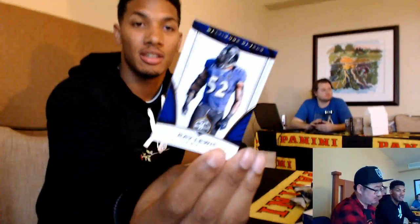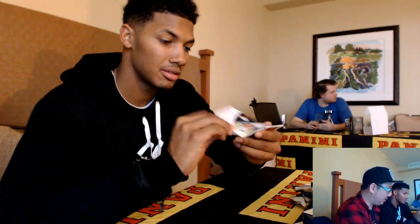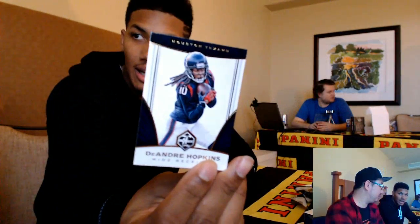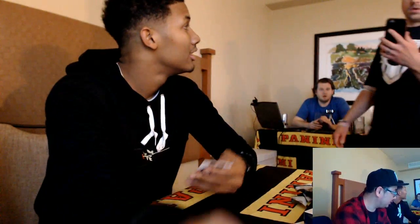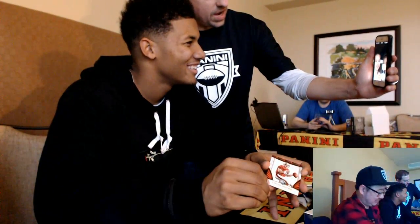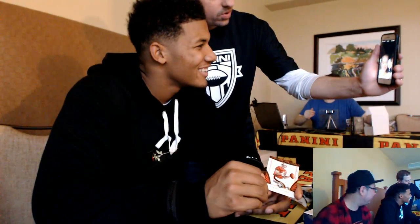Oh, we got history right here. What time is it? Game time. Look — we got some Broncos in the house. Booker — and that is nice. We got another top receiver in the game — that's DeAndre Hopkins. Hold on, say hi to Tyler. What's going on? Say hi to the girls. Say 'Who Dey'! That's a legend right here.